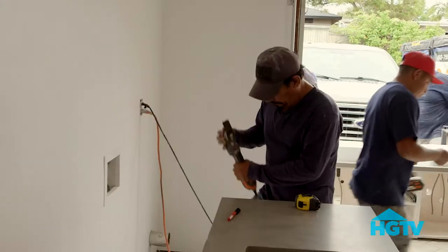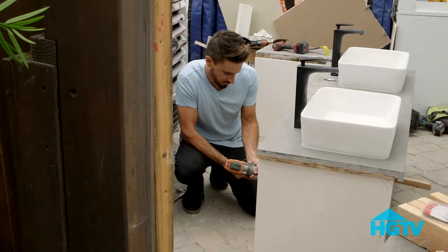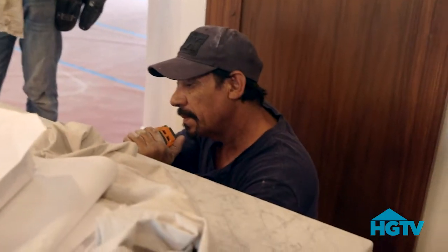I'm here in Del Mar. We've got about 20 guys here, a lot of paint touch-ups. We're doing tile, vanities, cabinets, counters — literally everything.